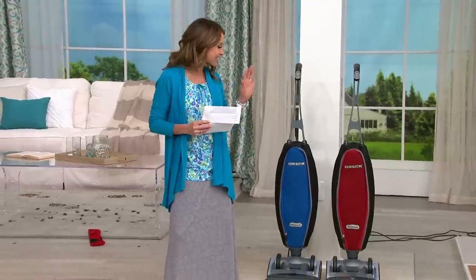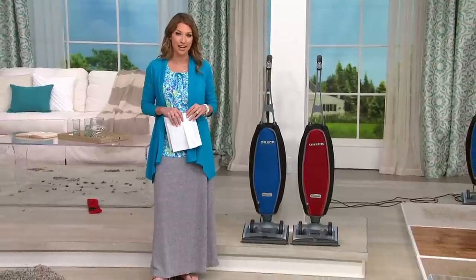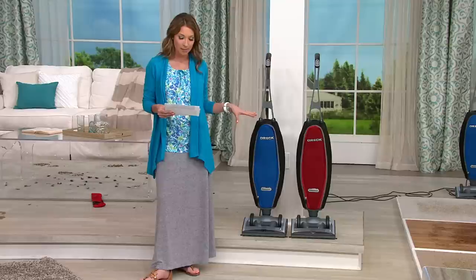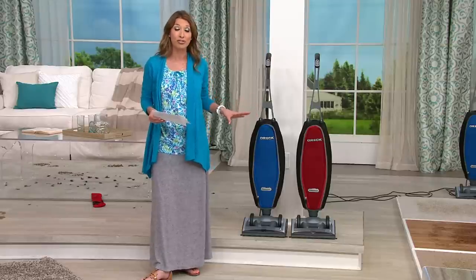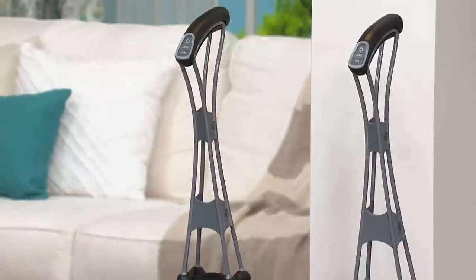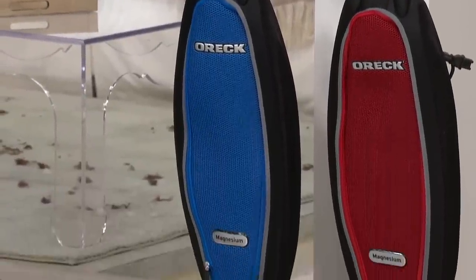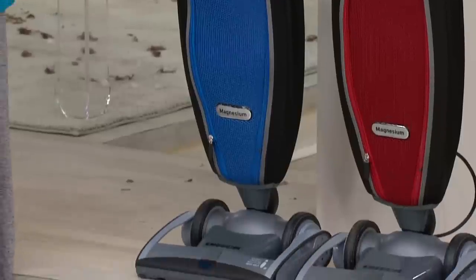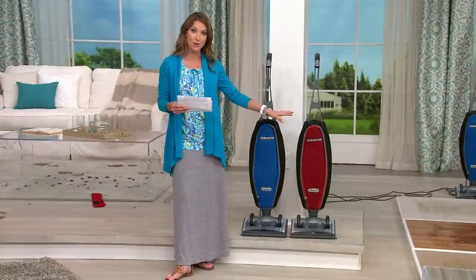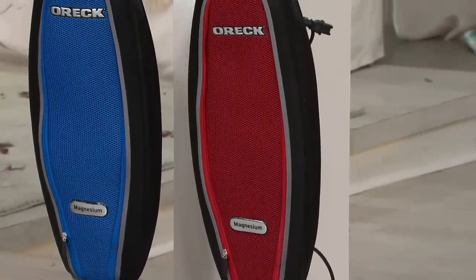Since 1963, it's a brand called Oreck. If you own one or love one, give us a call on our testimonial line at 1-800-395-1601. For the next hour we are going to be talking about the latest technology from Oreck — it's going to deliver superior performance. It's called the Magnesium, an upright bagged vacuum, and you're choosing from two colors: the blue next to me and the red, exclusive to QVC.